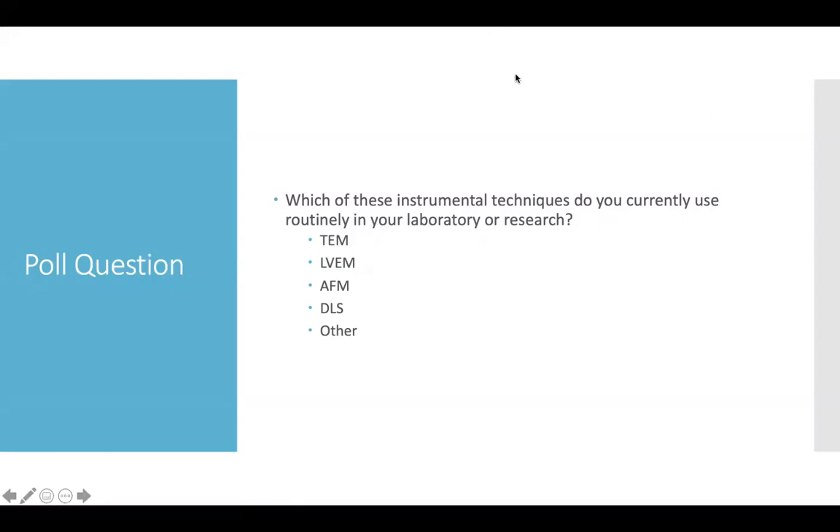We've got about half the participants voted already, and I count myself fortunate to have been able to check off all of these boxes in my career. It looks like TEM is the leading technique, with LVEM trailing behind, and AFM and DLS also represented. A lot of folks maybe haven't had the opportunity to use every technique, and hopefully this will enable folks to use these tools more effectively.